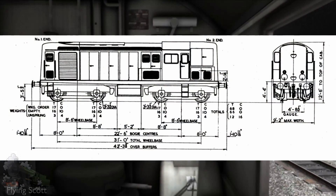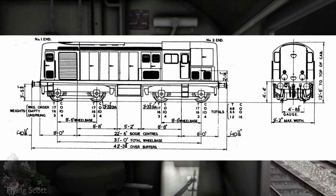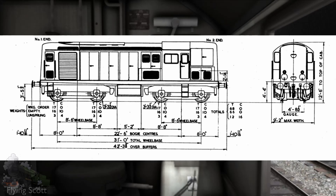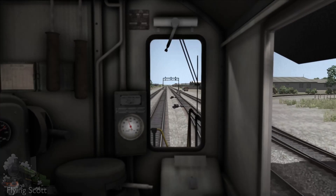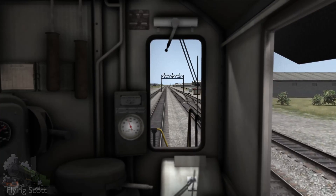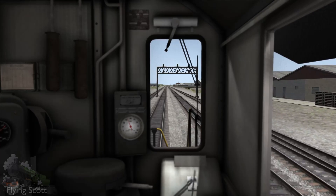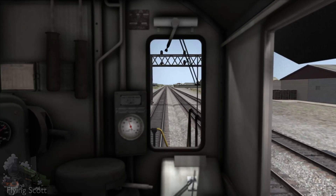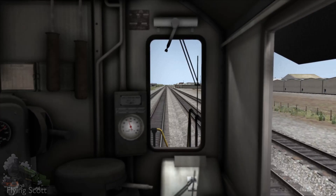The first Class 15s weren't known as such — rather they were the British Thompson Houston Type 1. And there's your first clue as to why these locos are seldom remembered. The first 10 BTH Type 1s were delivered in 1957, originally to replace small steam engines working out of East London, though eventually the whole class of 44 would work the Eastern region, the former Great Eastern Railway. And there is your second clue.